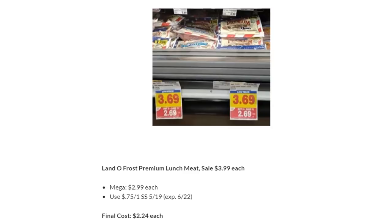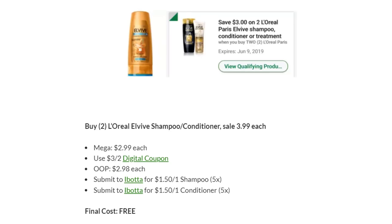Land of Frost Premium Lunch Meat is on Megasale for $2.99 in week two — it was a better deal in week one. Use the $0.75 off one coupon in SmartSource 5/19. Final cost is just $2.24. L'Oreal EverPure Shampoo and Conditioner is on Megasale for $2.99 each — grab two, use the three off two digital coupon. You'll pay $2.98 for both. Submit to Ibotta for $1.50 back. Your final cost is completely free.